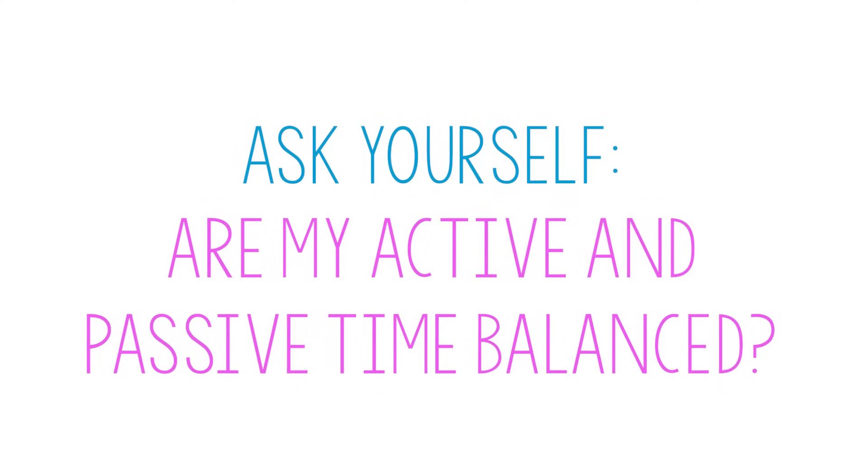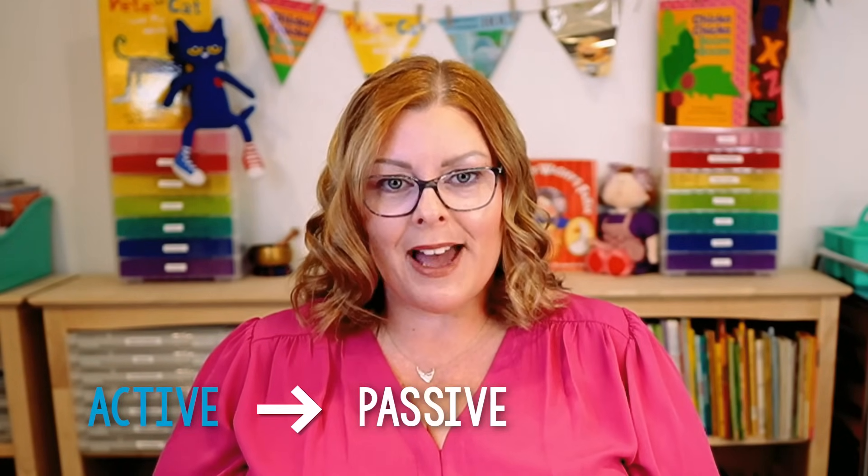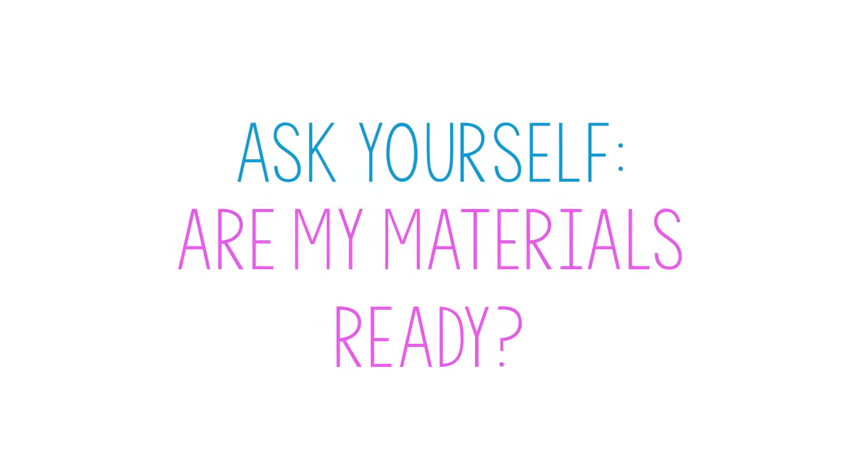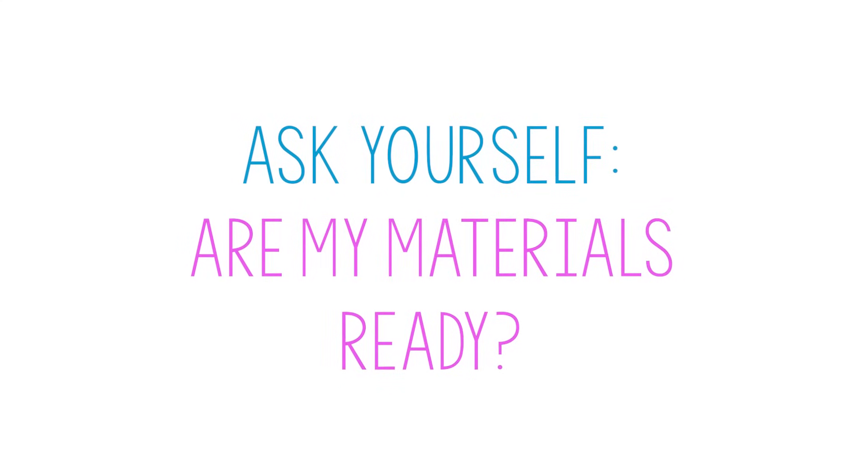The next thing I might think about is: are your active and passive times during circle time balanced? Do you have something active followed by something passive followed by something active? And then the third thing — having your materials ready. Make sure you have everything ready to go. Even turning your back to play a song on your phone or reach for a pointer, anytime you take your eyes off your students, that can be wait time. And that's when we see problems cropping up.